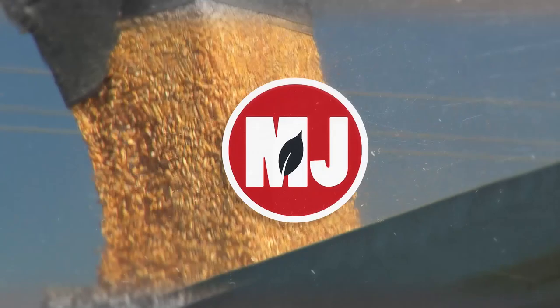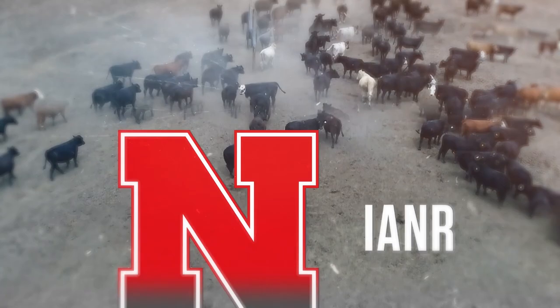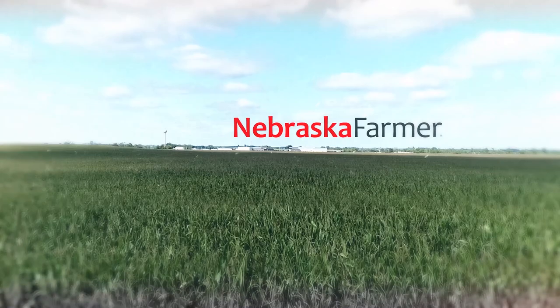Market Journal, television for agricultural business decisions, is a presentation of the University of Nebraska-Lincoln's Institute of Agriculture and Natural Resources. Promotional support is provided by the Nebraska Farmer Magazine. Hello everyone, I'm Troy Mowling and thanks for joining us today on Market Journal. We are welcoming a new month with another jam-packed show.